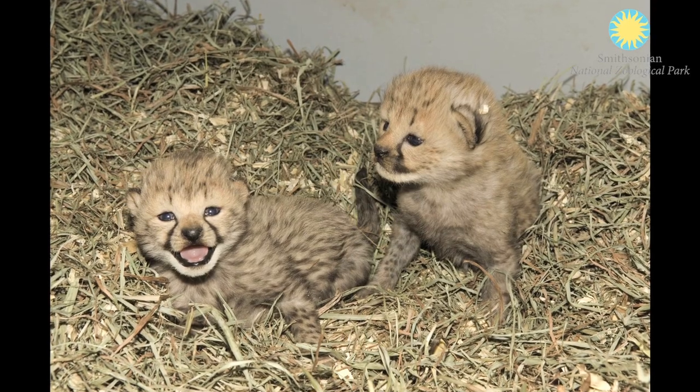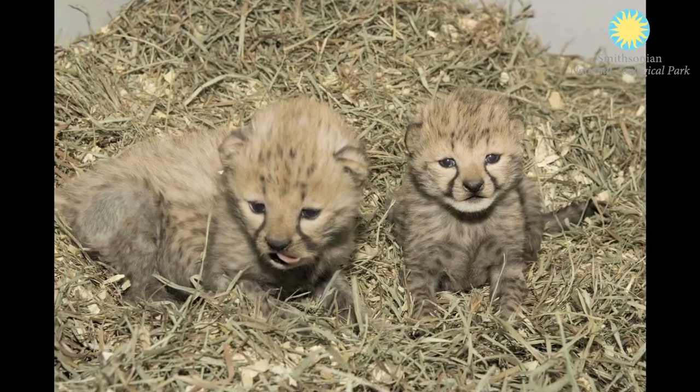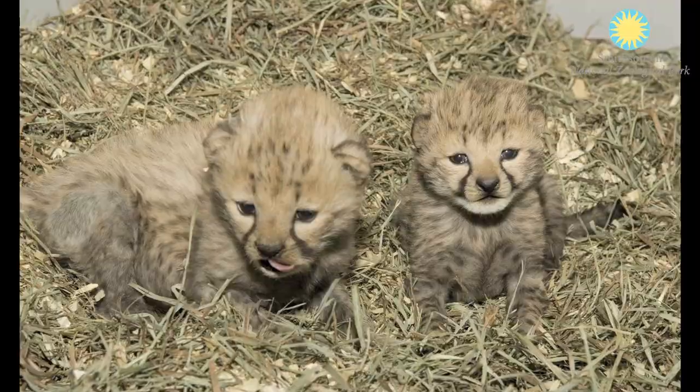Cross-fostering is pretty rare in North America — this is only the sixth time that it's been tried. And interestingly, all six times it's been successful, so we're really excited about that as a management tool. Zazie has been amazing and she is doing wonderfully raising both of the single cubs. They're gaining a lot of weight every day, very mobile and active, and they're all doing very, very well.